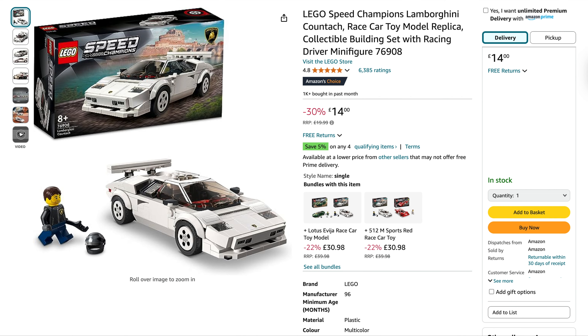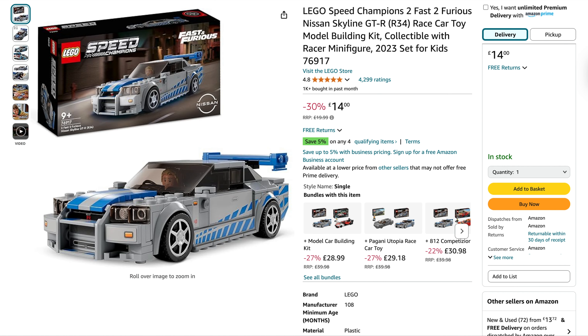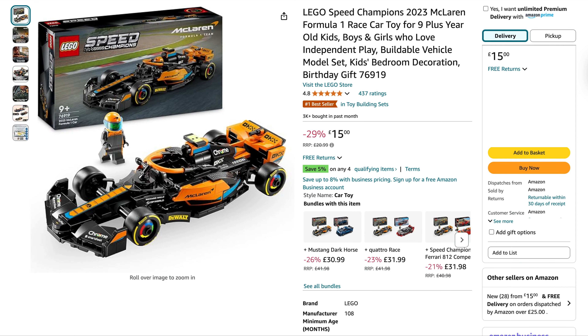Then we've got a few Speed Champions. Amazon have gone a little bit more on these. You can pick up the Lamborghini Countach for £14 — Asda are currently doing it for £14 but showing out of stock — 30% off, was £20. Then the Nissan Skyline from Fast and Furious, again down to £14 from £20. The McLaren Formula 1 racing car, normally £21, is down to £15 — a 29% saving. And you can save up to another 5% if you bundle four qualifying items on Amazon, so even more savings.